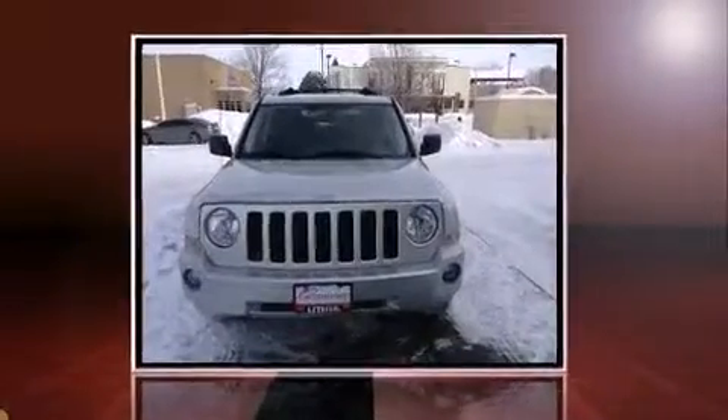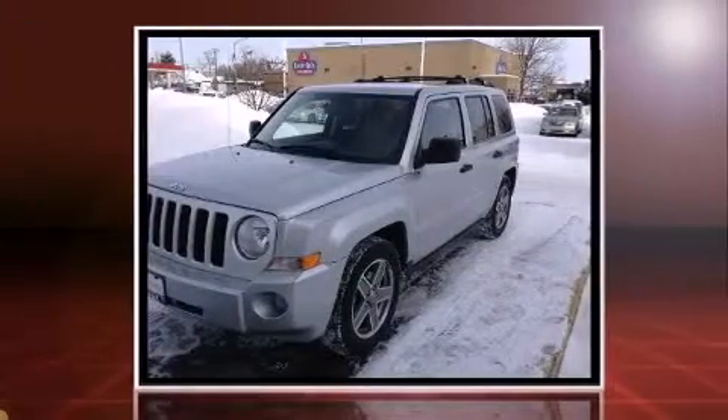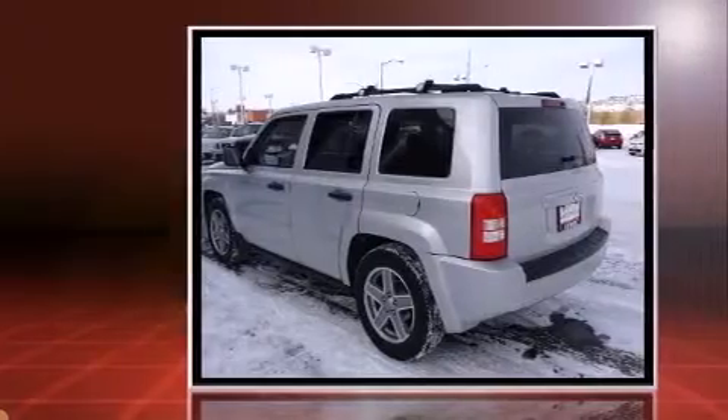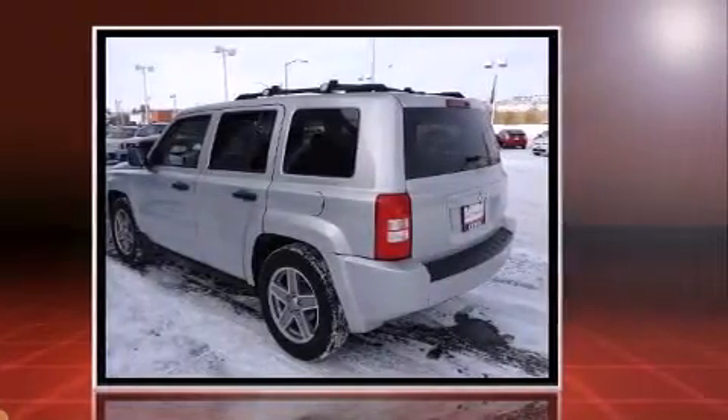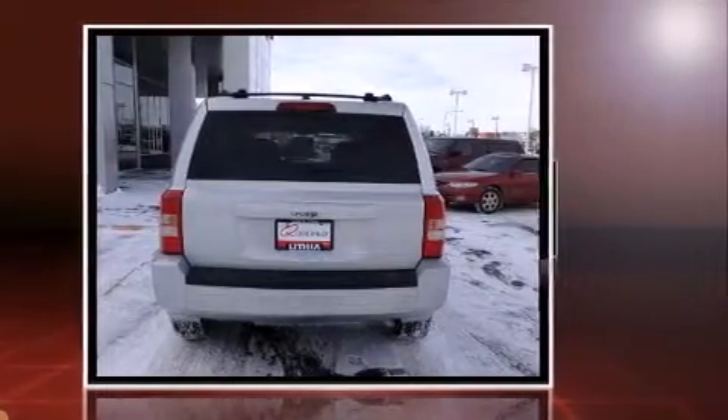Come test drive this 2007 Jeep Patriot. Smooth gear shifts are achieved thanks to the efficient four-cylinder engine, and for added security, dynamic stability control supplements the drivetrain. Four-wheel drive allows you to go places you've only imagined.